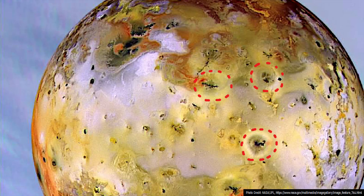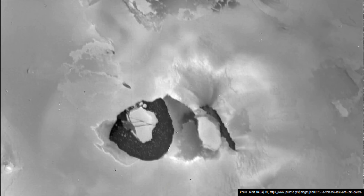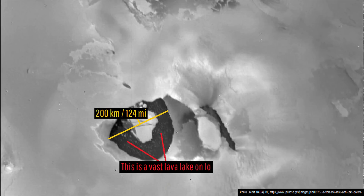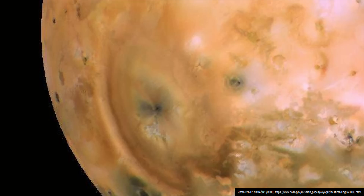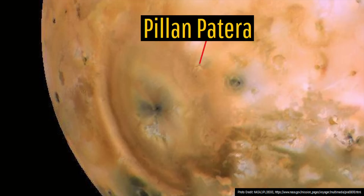One such recent eruption created a vast 200 kilometer or 124 mile wide lava lake. As for the largest lava fall on Io, it occurred in 1997, at the several-kilometer-high Pelonpetera volcano.